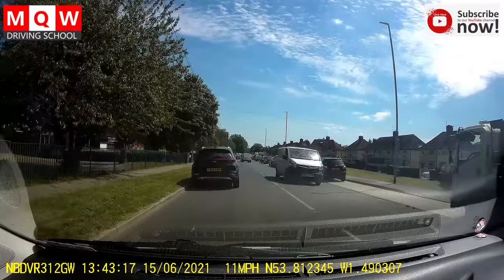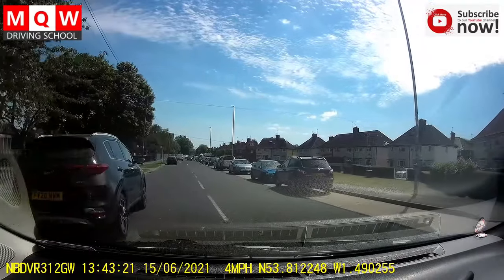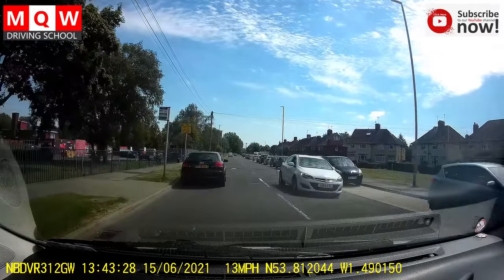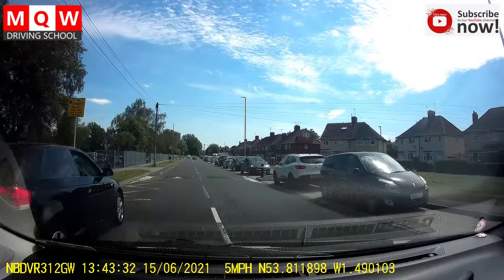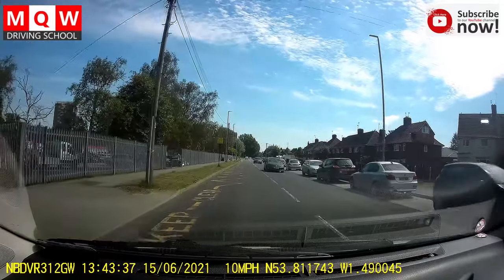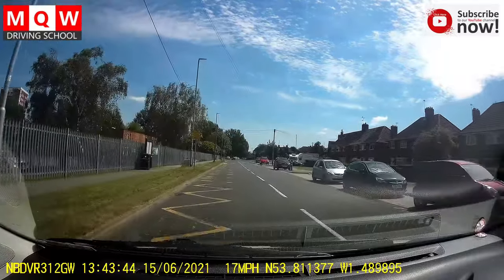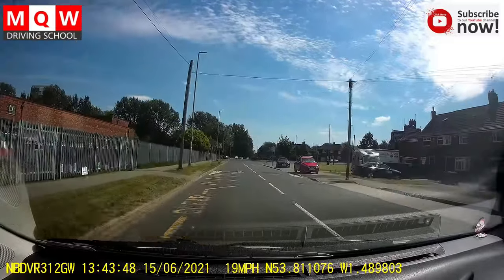There is a school zigzag line on this road — make sure you always stop before the zigzag line. If you are not able to stop here then it is better to continue, don't stop then. Continue straight on this road, then you will see a little bend and on the bend you will see a mini roundabout. So far this is a 20 mile zone.